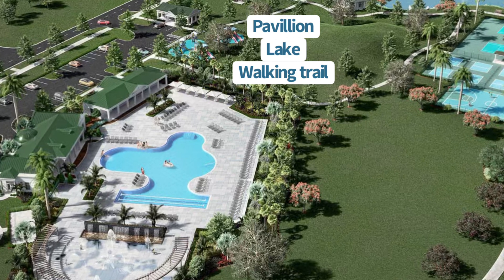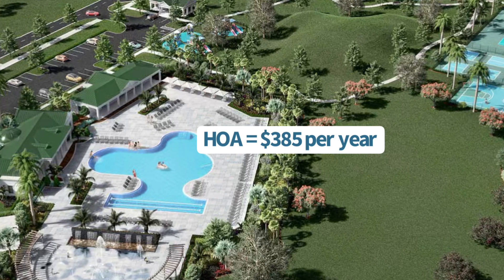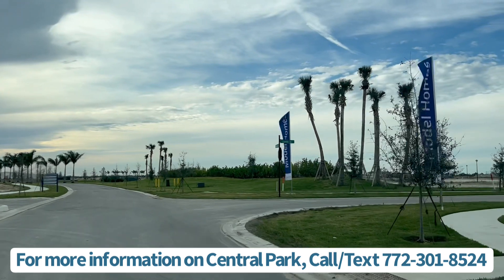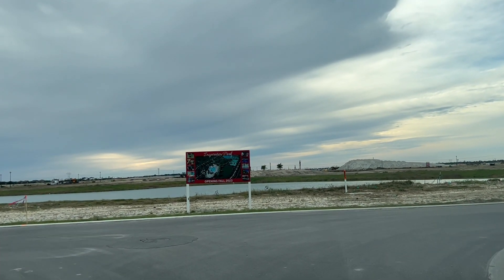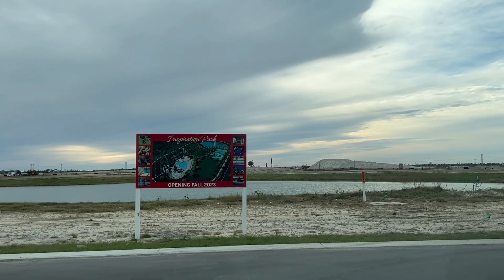Sounds like a lot of fun, right? And the good news is the HOA is just $385 a year. Now let's take a drive through Central Park so you can get a feel for what it looks like so far. The model homes are all in the process of being built right now, so you are getting the real deal here, seeing the community and homes through this video.